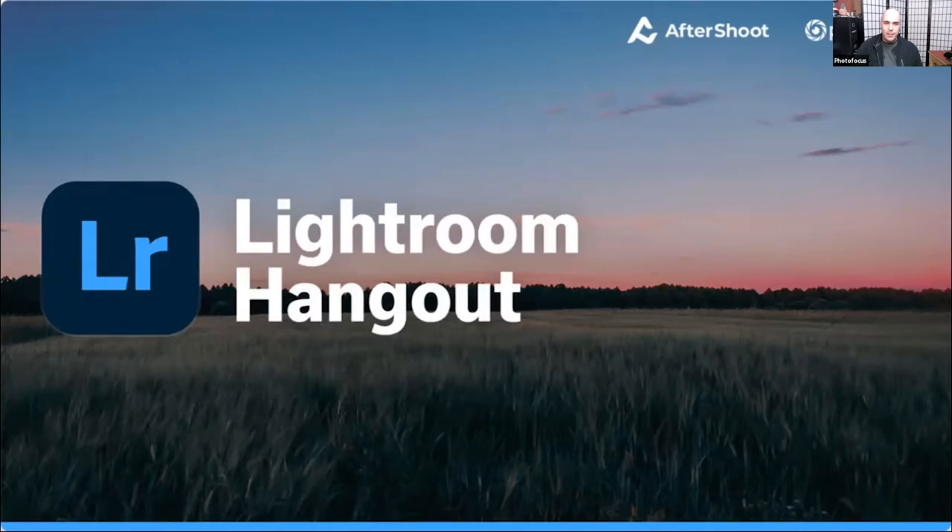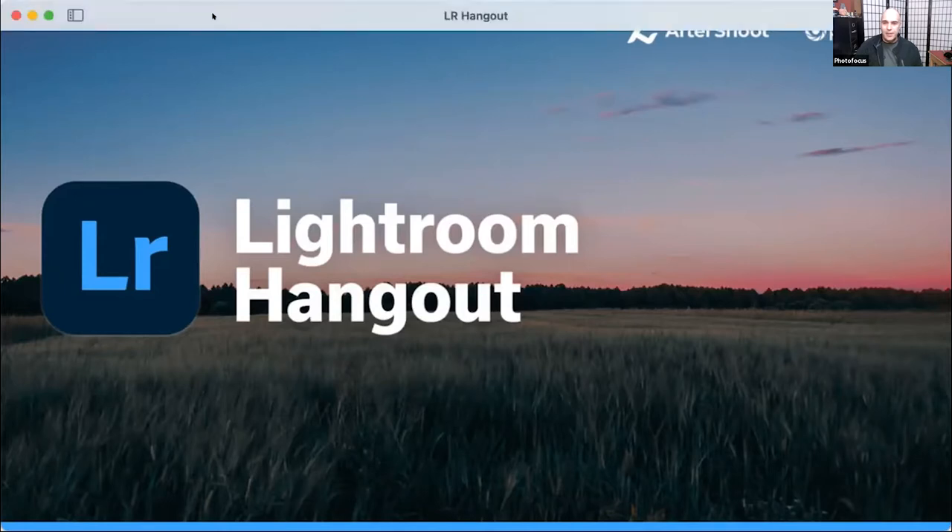I see messages coming in the chat pod. Hello from Australia, and it's very wet. Hello from Melbourne, Florida — yes, Steve, you are in Florida, it's also very wet here today. I'm just outside of Washington, D.C. So we're glad you guys can be with us here today.